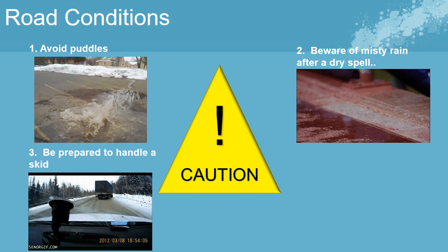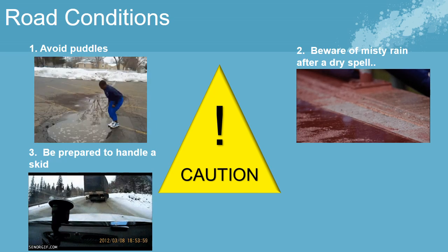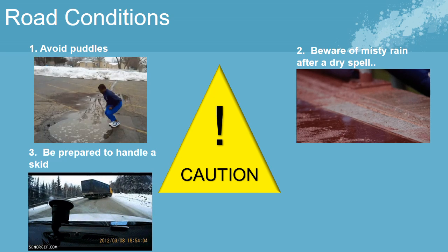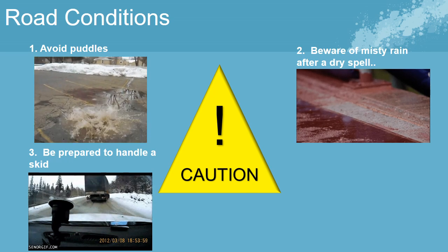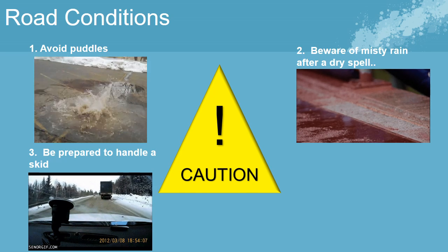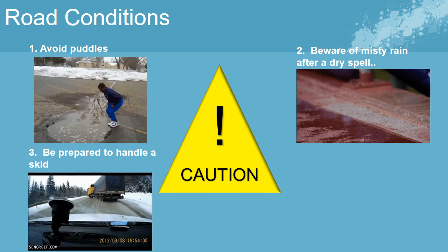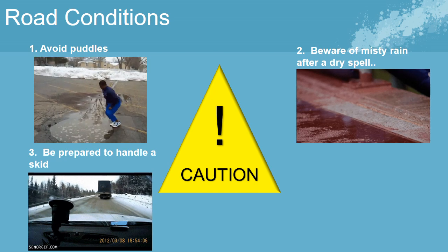Be cautious when there is a light, misty rain after a dry spell, as this moisture mixes with road oil to create a slick surface. Be prepared to handle a skid. If you skid, turn the wheel in the direction you want the front of the car to go. Use a light touch and keep your foot off the brake. For example, if the back of your car is skidding to the right, that means the front of the car is heading to the left — to regain control, turn the wheel gently to the right.